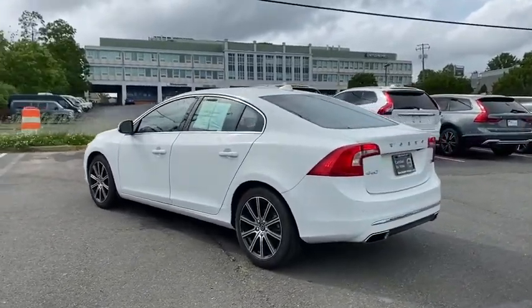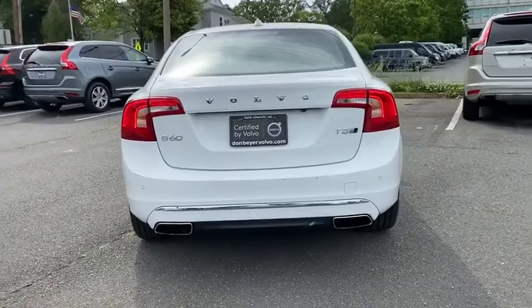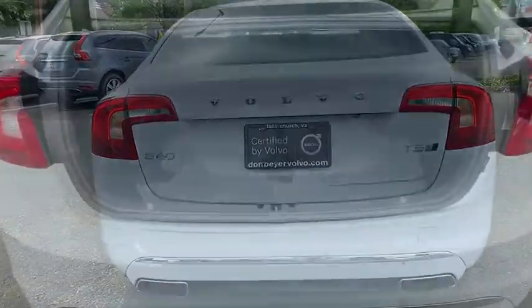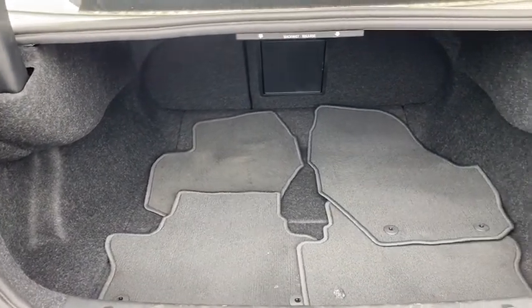All-wheel drive. Power passenger seat. Navigation system. Traction control. Dual airbags. Power steering. Cruise control. Four-wheel disc brakes. Eight speakers. Keyless go. Security system.